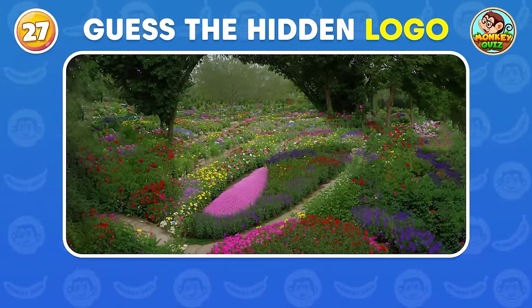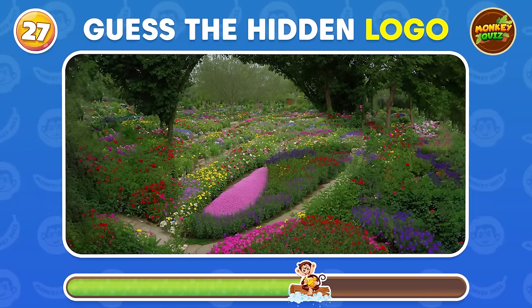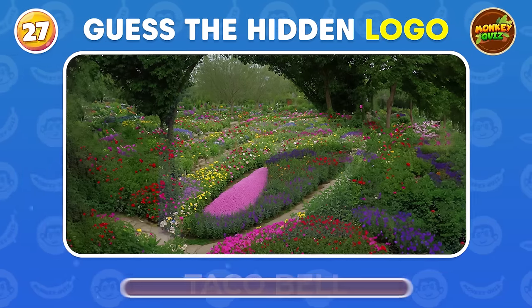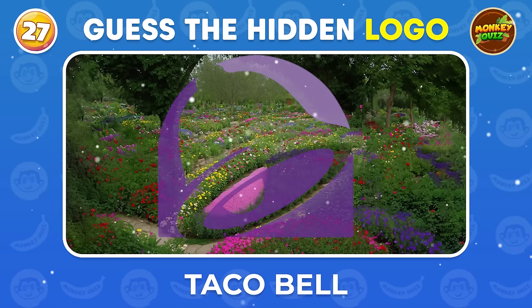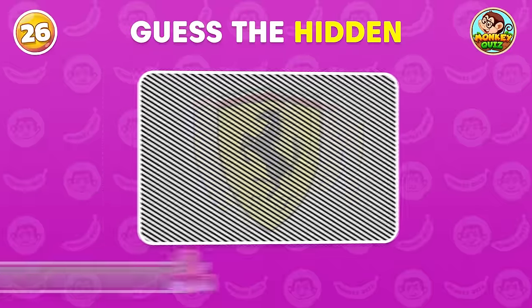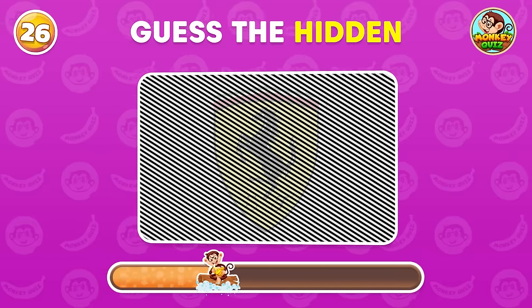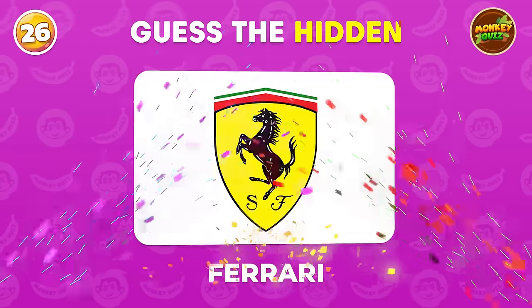What hidden logo can you find within this visually deceptive composition? Taco Bell! Ferrari!